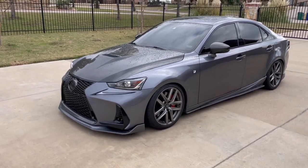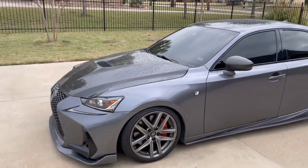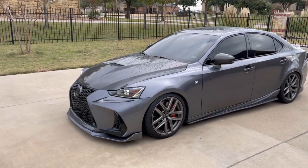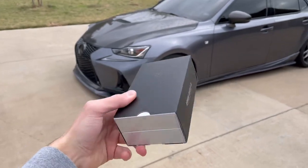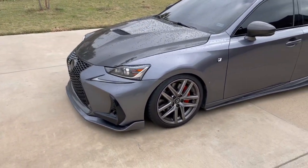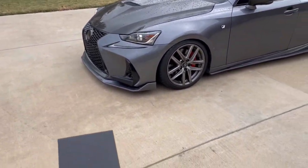You guys support me both here on YouTube and on Instagram so much, and it means the world to me. In today's video, I'm going to be showing you guys how to ceramic coat your car, specifically using Avalon King's Armor Shield Nano Ceramic Coating. This is what I have my entire car coated in — my wheels as well, windows and everything. You can coat everything in this, even your interior trim.